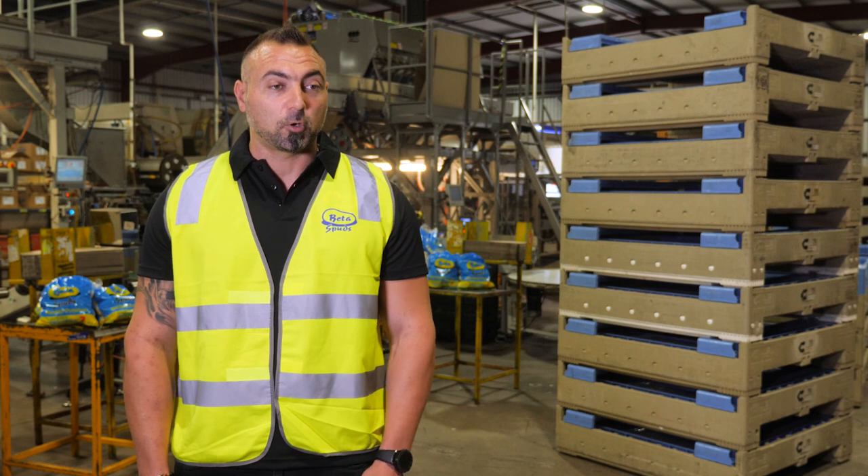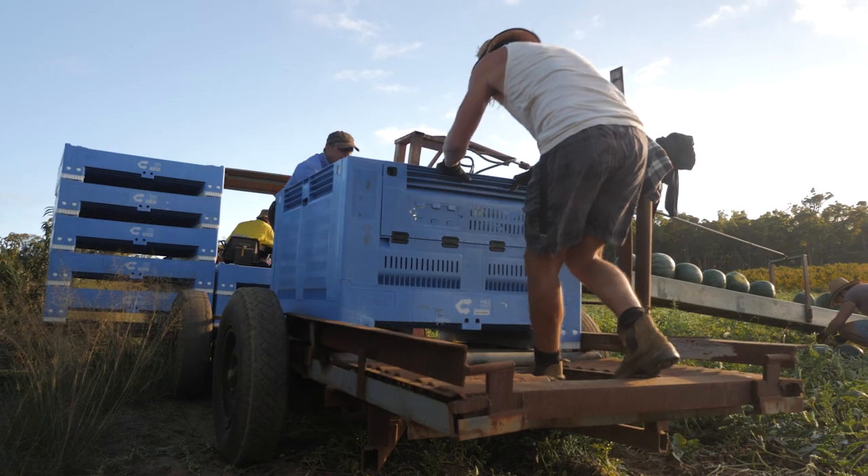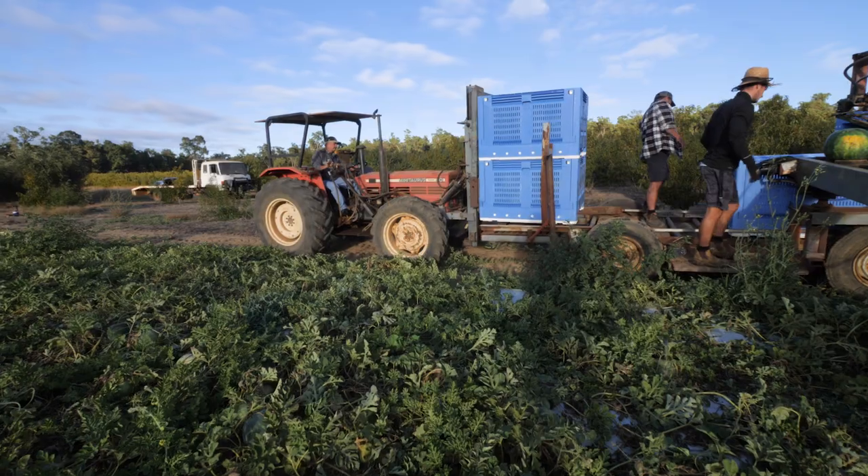Better Spuds uses various CHEP equipment, from the Gen 3 34-litre crates, to the CHEP pallets, and the FB3 bins. I've been using CHEP products for 20 years, for picking and for supplying the supermarkets.